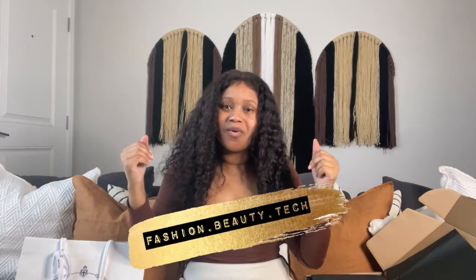Hey, what up beautiful people, it is me your girl Santa Sky, and welcome back to my channel where we talk about all things fashion, beauty, and tech from a workwear blogger like myself. If you like unboxings, reviews, hauls, and all that, feel free to stick around because that's kind of what I do here. Today is a really cool day because we are doing something a little bit different.